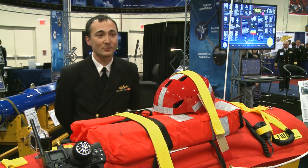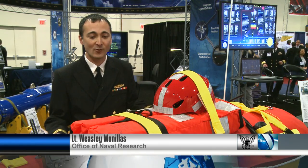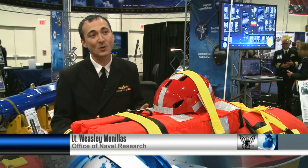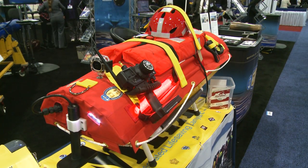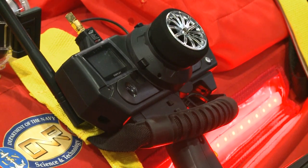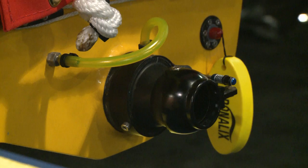So right in front of us we have EMILY, the Emergency Integrated Lifesaving Lanyard. It is a project that was funded through the Office of Naval Research Small Business Innovation Research Program. EMILY is a remote-controlled, life-saving robot, and it can be deployed from a helicopter, a boat, or the shore.